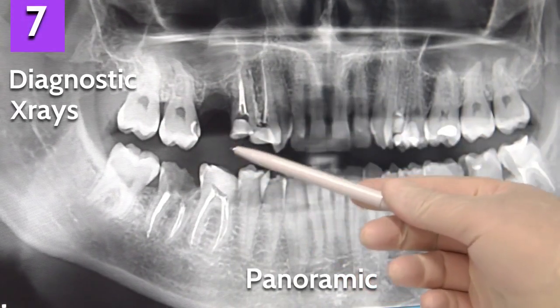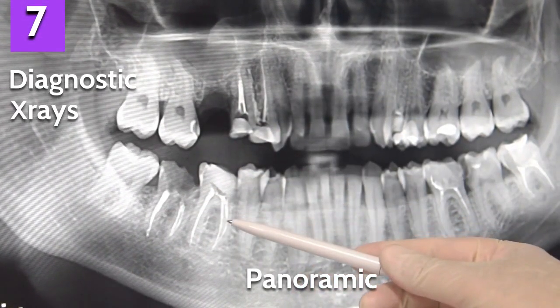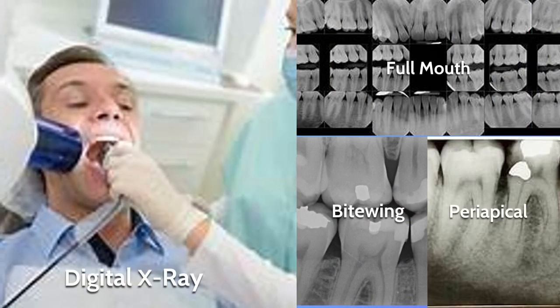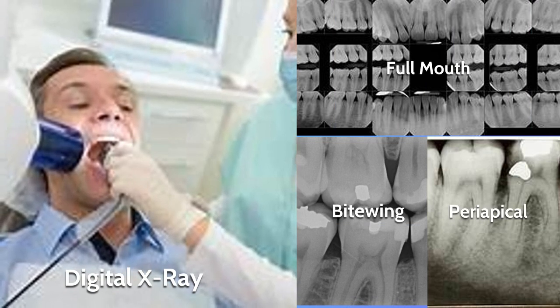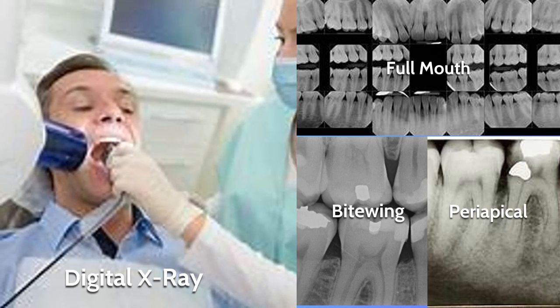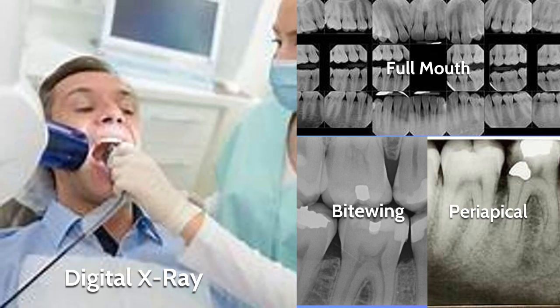Number seven are diagnostic x-rays. The one you're looking at now is a panoramic x-ray, which goes around your head and shows so much in this one film. Other types of x-rays are full mouth x-rays, usually done every three to five years; bite wings on your recall visits; and periapical x-rays when you want to see the roots of the teeth.